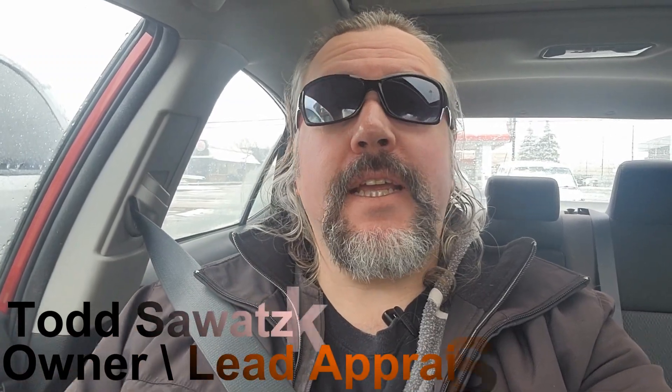You're Road Tripping with Todd Sawatzky Appraisals. This time I stayed a little closer to home and I am in St. Catharines. I'm at the Holiday Inn and Suites here where there is an almost monthly show that happens, put on by M&L Sports in Niagara Falls.